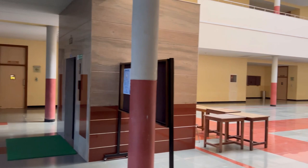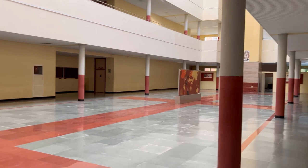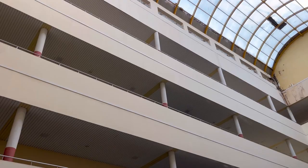How many floors? Let me count — 1, 2, 3, 4, 5 floors.